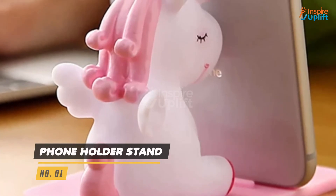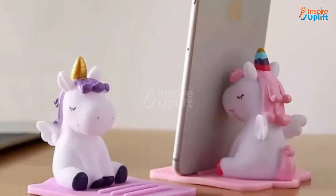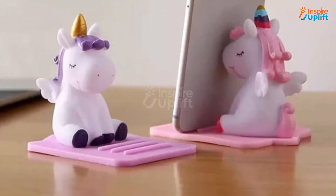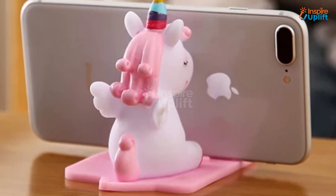At number 1 we have the phone holder stand. The bright colors and adorable cartoon designs stand out from all the clutter at your working table. It can hold iPhone, tablet, iPad, Samsung, and other devices while you lay down to watch your favorite TV series comfortably.